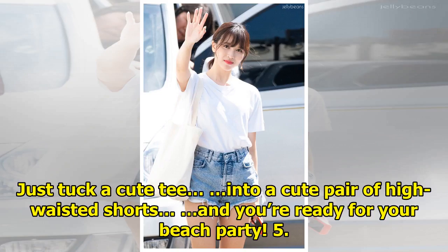Just tuck a cute tee into a cute pair of high-waisted shorts, and you're ready for your beach party.